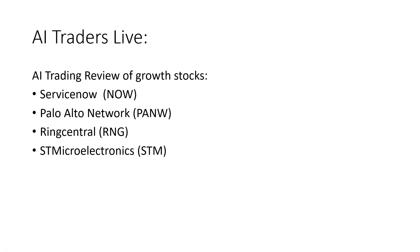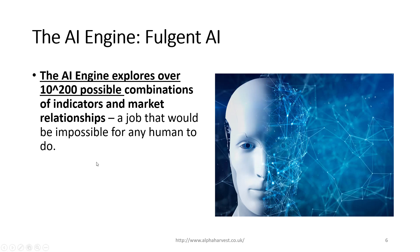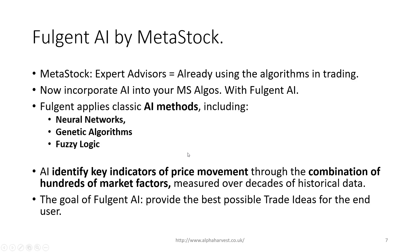We're going to look at what the artificial intelligence is thinking around these shares. We've got four AI strategies that we follow: major market reversals, classic swing trades, volatility breakouts, and quick three-day moves. We use the Fulgent AI that sits on the Metastalk platform. The Fulgent AI looks at 10 to the power of 200 different possible combinations of technical indicators and market relationships.